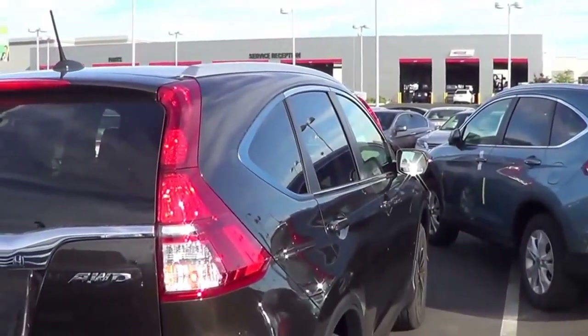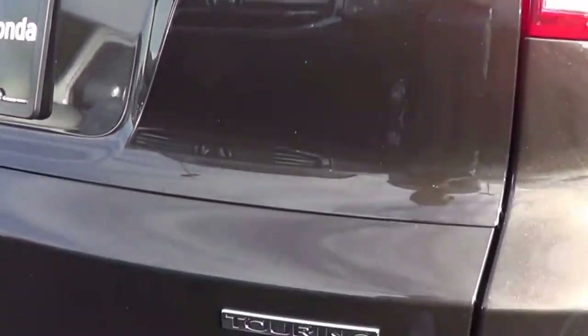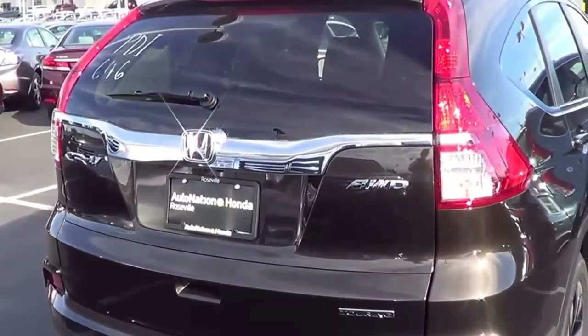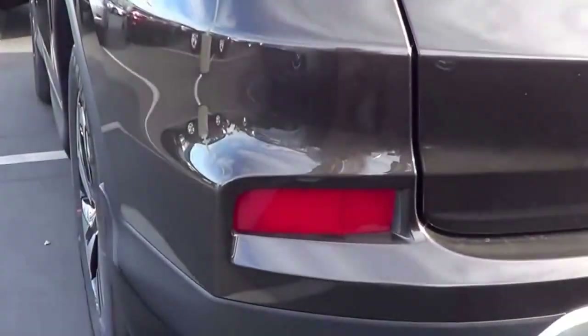The taillights have also been reworked. The Touring badging. Rear window wiper with a rear window defroster as well. There are also new rear reflectors at the bottom.